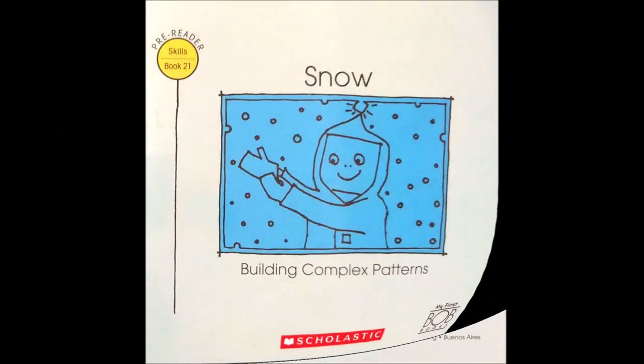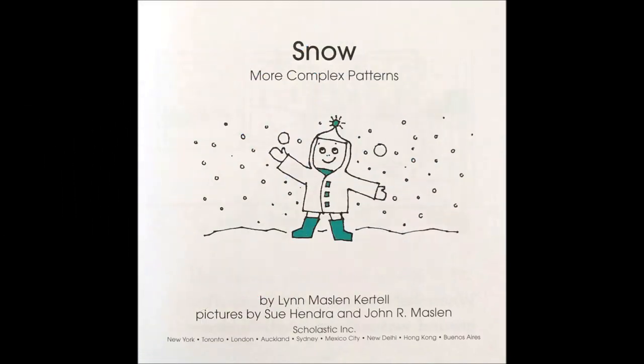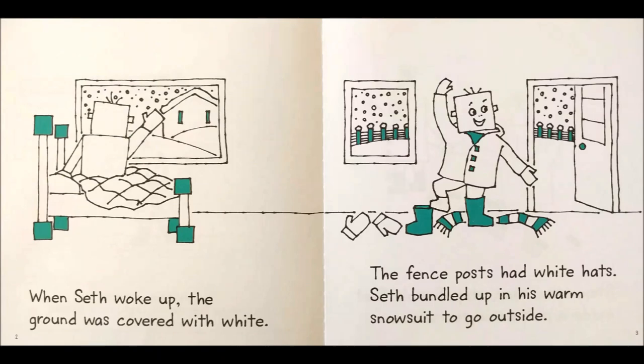Snow, More Complex Patterns by Lynn Maslin-Kertell. When Seth woke up, the ground was covered with white. The fence posts had white hats. Seth bundled up in his warm snowsuit to go outside.